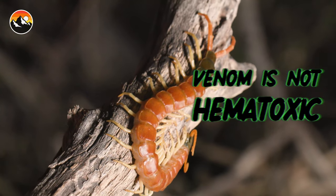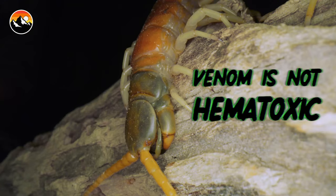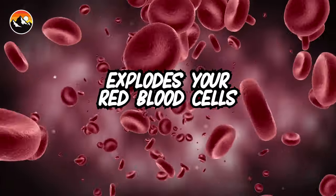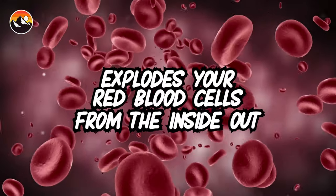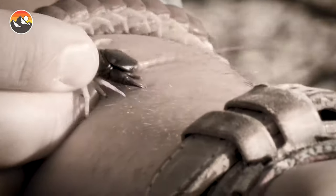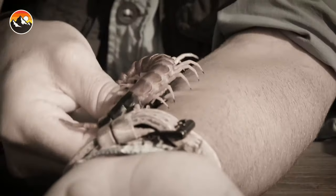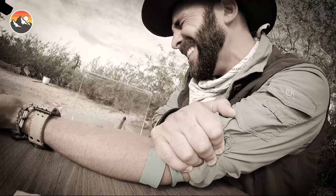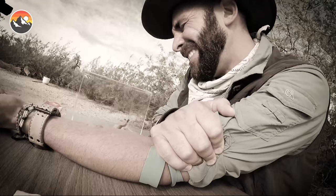And then they essentially just drink out the insides. But those mandibles are razor sharp and will lock on in place like a grappling hook. The venom of this creature is not nearly as potent — it's not hemotoxic, it's not going to literally break down your skin and cause necrosis. But what it does is explode your red blood cells from the inside out. When I was bitten by one of these centipedes — keep in mind I did this intentionally to show you what would happen — my arm swelled up to nearly three times its normal size, and it was one of the worst pains I've ever experienced.